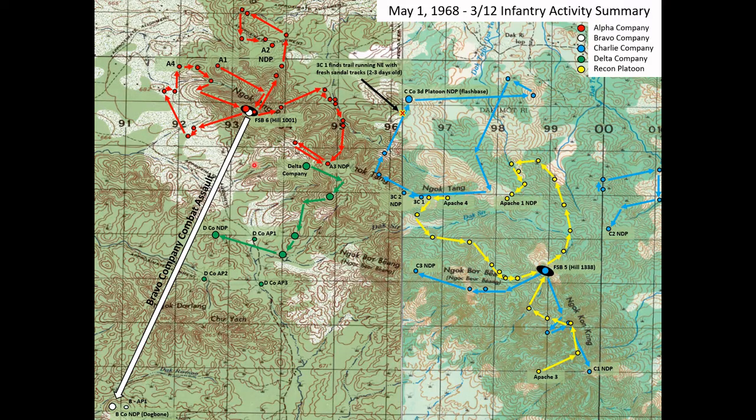Alpha Company begins to check in again — patrols two, three, and four are still on the move. Delta Company makes it a little bit further and checks in at grid 940166, right at the intersection of these streams, and they begin to move west to where they'll eventually set up an NDP. Charlie Company 3rd Platoon patrol number one checks in to the flash base — they have finished their patrol route for the day.